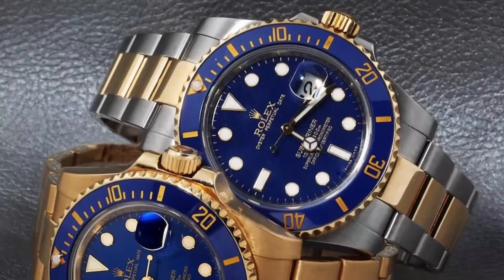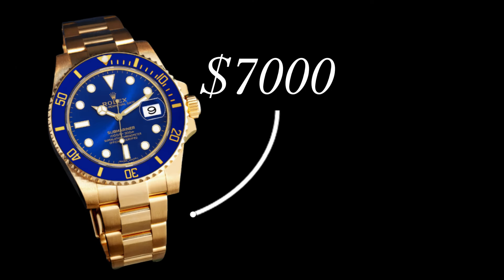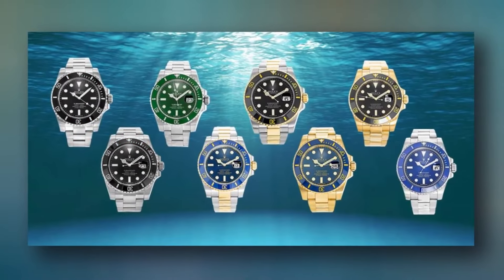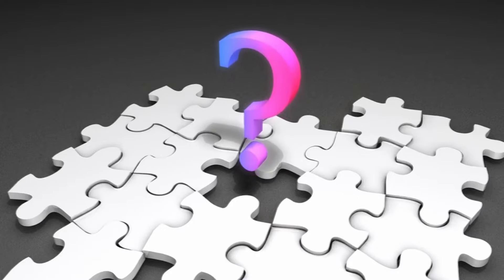This is the Rolex Submariner, a timepiece synonymous with luxury and craftsmanship. The watch I have here starts at $7,000 and goes up to over $40,000 depending on the model, year, and materials. But what's good about it? What is bad about it? And is it worth the hefty price tag?